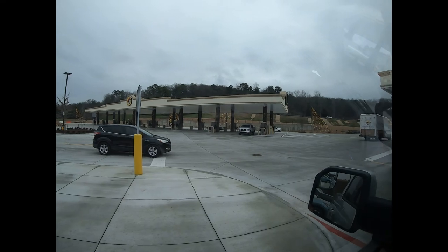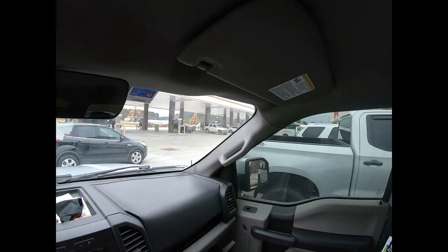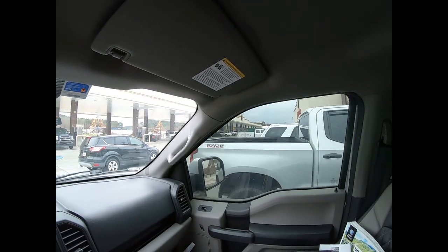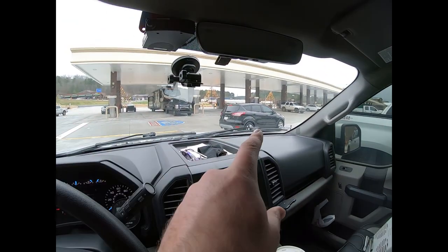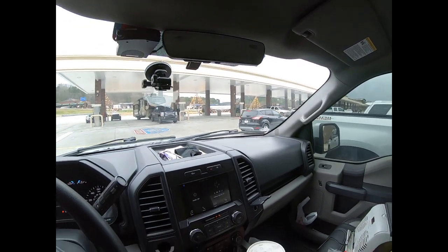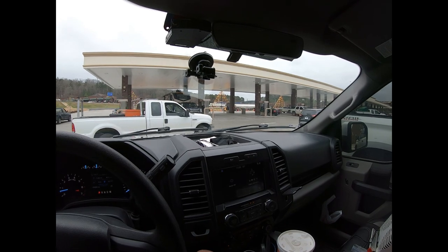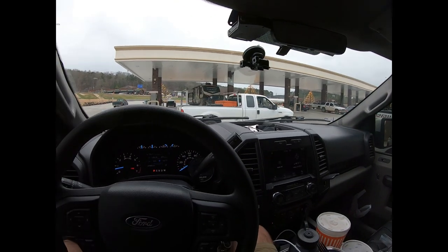For those who haven't seen, this is a Buc-ee's gas station — gas pumps as far as the eye can see, and there's a whole other bank of pumps just about as big as this one going down that direction too. I'd estimate somewhere in the ballpark of 100 pumps, but we'll go drive around and find out.